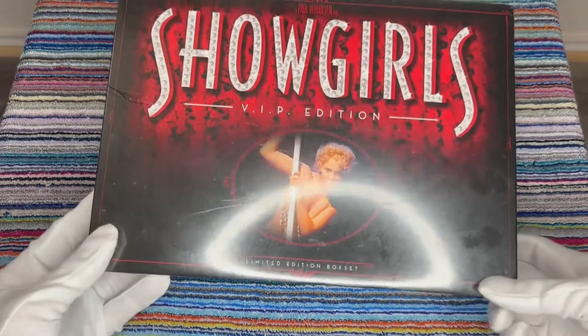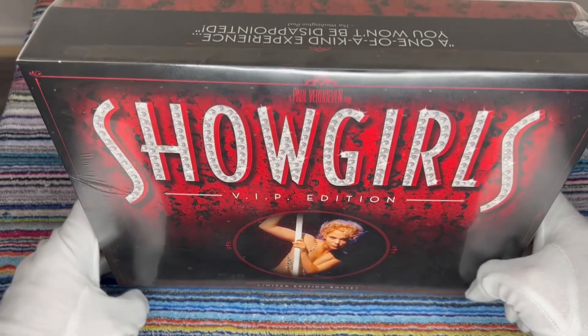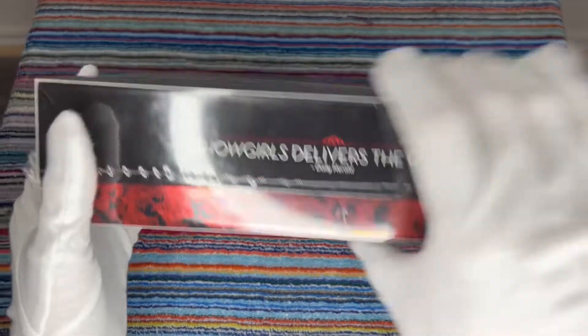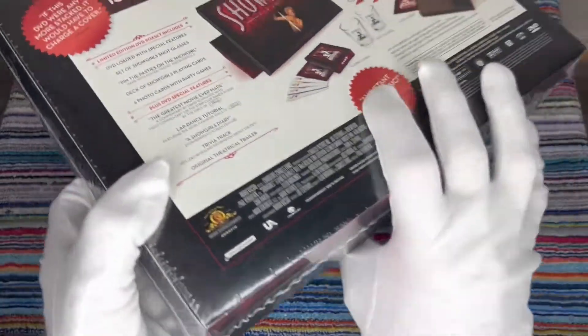All right, here we go. Here's the Showgirls VIP edition. We can avoid the ring light as usual. Pretty nice — big, huge box on the back kind of showing some of the stuff that's inside of it.